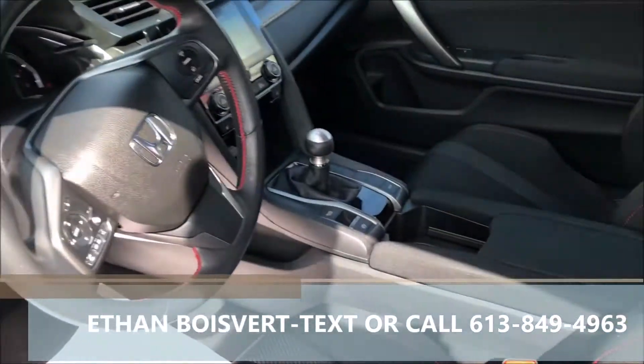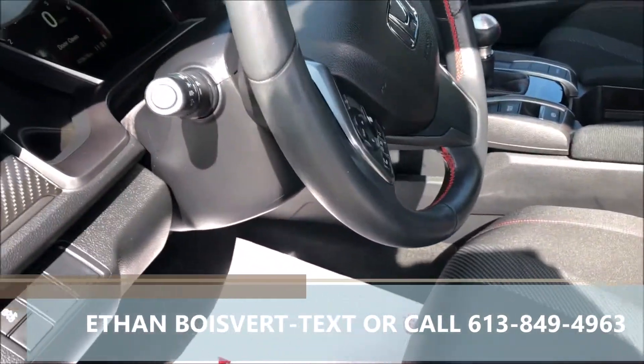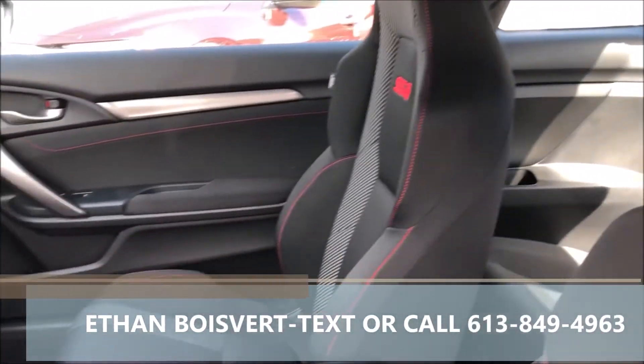Power windows, power locks, power mirrors, Apple CarPlay, Android Auto, navigation, wireless charging pad for your cell phone, loaded up real nice, blind spot camera, sunroof.